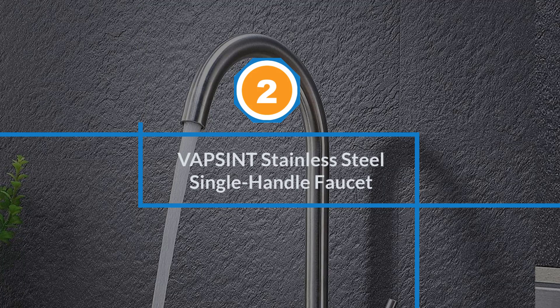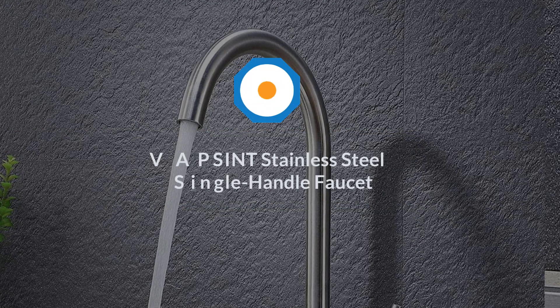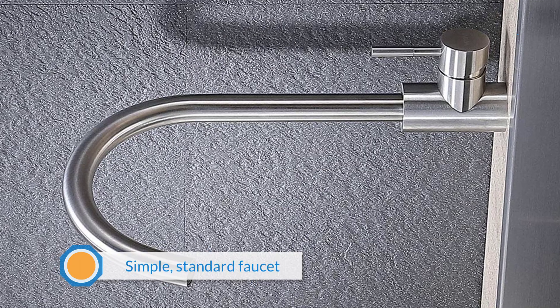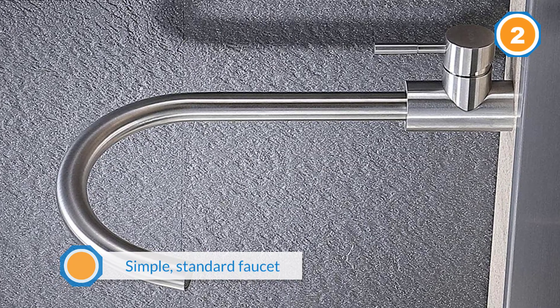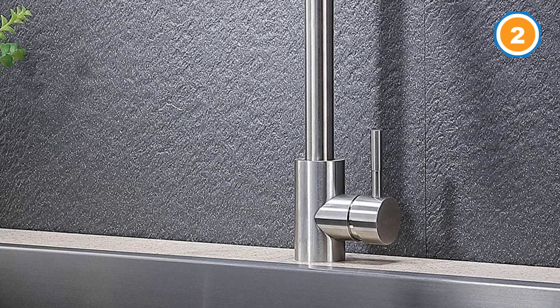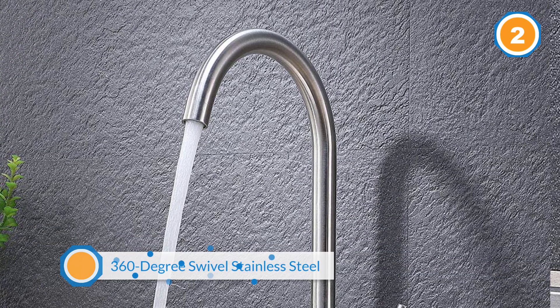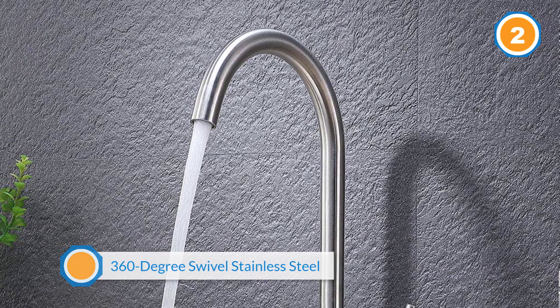Number two: VAPSINT Stainless Steel Single-Handle Faucet. If you're looking for a simple, standard faucet for your kitchen, the VAPSINT 360-degree Swivel Stainless Steel Single-Handle Kitchen Faucet gets top marks from reviewers and costs significantly less than many comparable products.